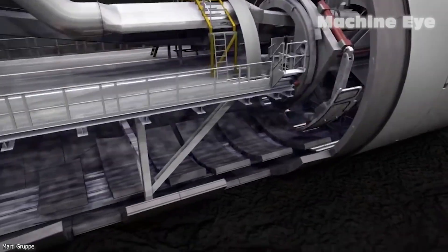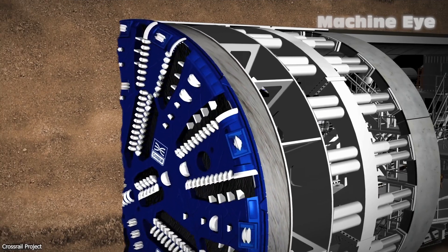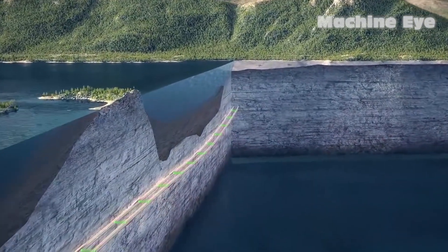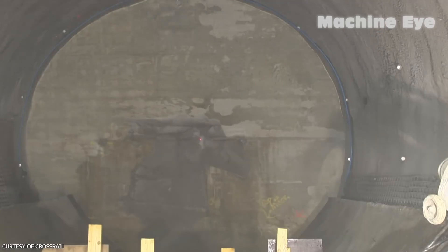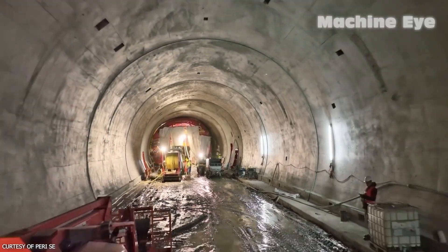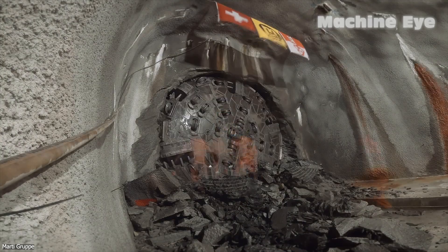In essence, they excavate, transport, and advance, all in one continuous operation. However, the shield tunneling method has one major drawback – it is relatively slow. Due to the complexity of the underwater environment and the need for careful navigation, shield tunneling progresses at a slower pace compared to land-based tunneling. Making a few meters of progress in a day is considered good progress in underwater tunnel construction. Moreover, the complex underwater conditions demand great caution, as any mishap can quickly escalate into a critical situation.